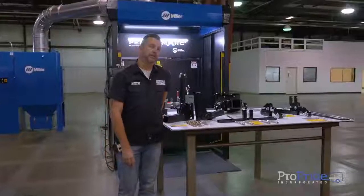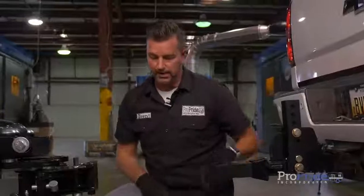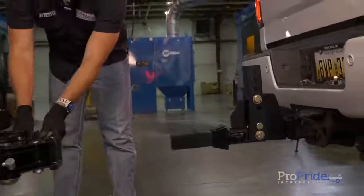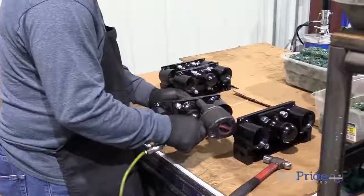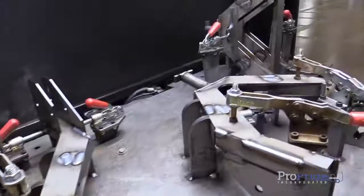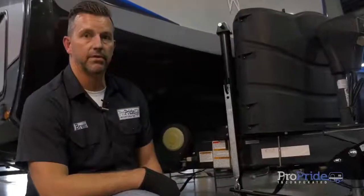Hey, Brian here with ProPride Industries. Let's see if we got it lined up. So he's got a camera, so you can probably do a pretty darn good job. We've got our install complete here. We're all hitched up and we're ready to take off. Beautiful — we're going to take you for a little bit of a ride.